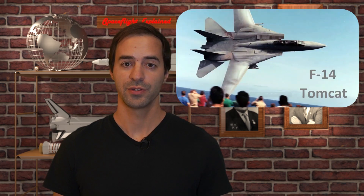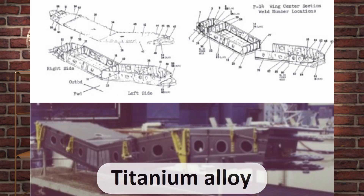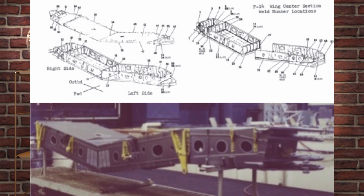Electron beam welding is surprisingly a very mature method. The first practical welding machine was developed in 1958 in Germany. It was, somewhat famously, used from the 1970s to weld the whole wing carry-through structure of the F-14 fighter jet together — possibly the most important structural piece of the plane, transferring the loads from the wings to the fuselage. It was made entirely out of 33 different titanium alloy pieces, put together with 70 individual electron beam welds.